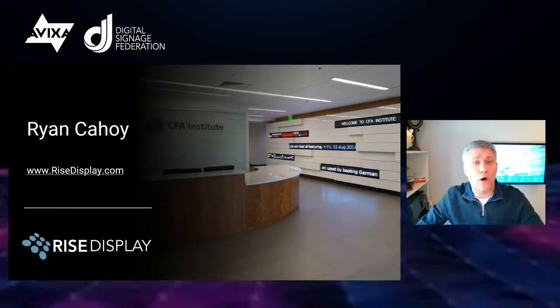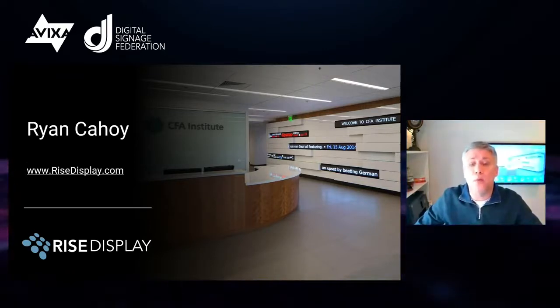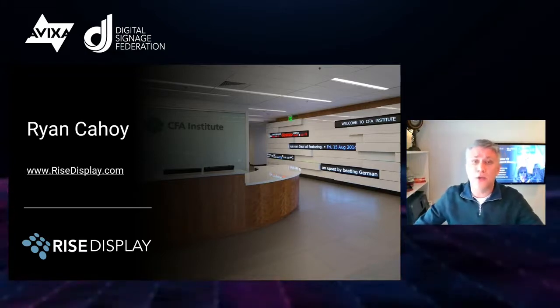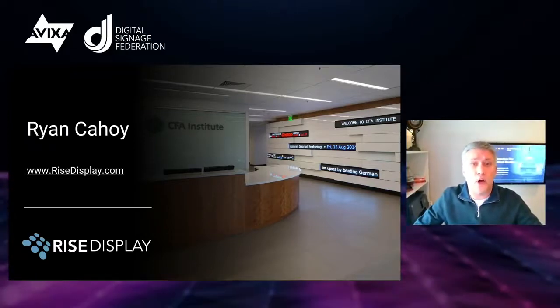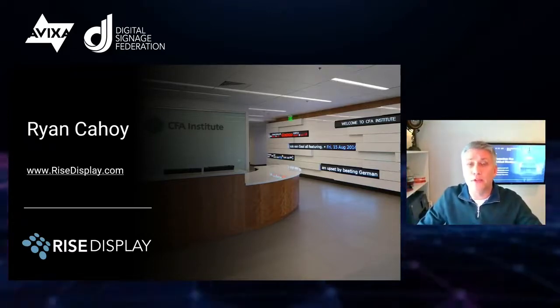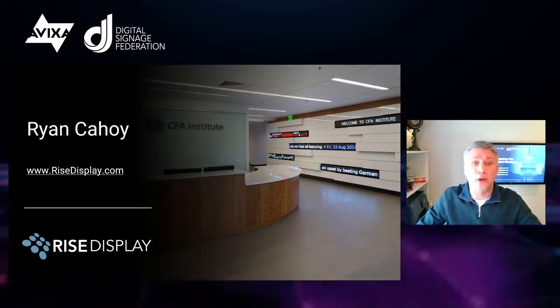I've been around different aspects of hardware and software for about 25 years. I started my career at Daktronics and then I spent 20 years with Rise Vision, which is a web-based digital signage platform. Today, I own my own integration company called Rise Display that focuses on LED ticker displays — think stock tickers like you'd see on Wall Street or in a business school, or maybe a sports ticker in a casino sports bar. Just like you guys, I take hardware and software components, package them together with all the services a customer needs to create a solution.